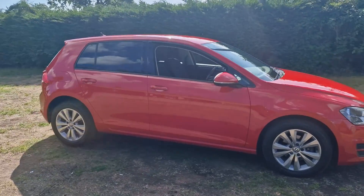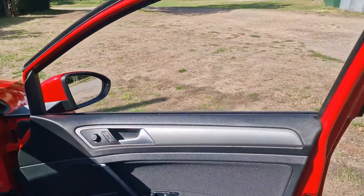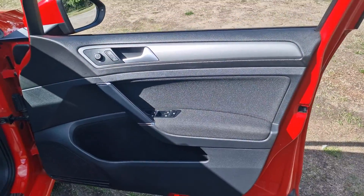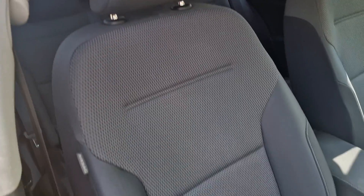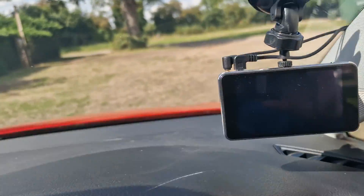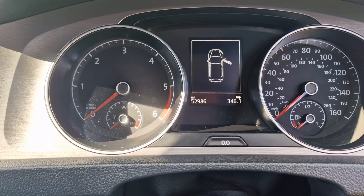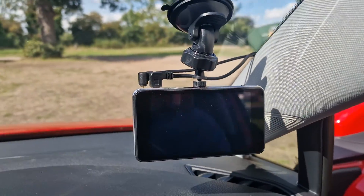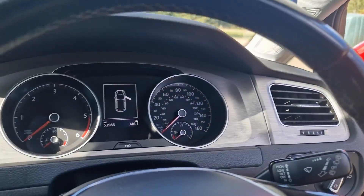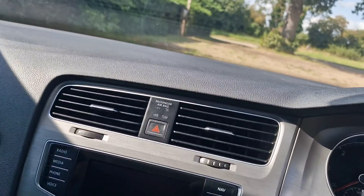I'll show you inside the car. Everything's in good condition. I'm going to show you the seats there. There's the mileage — 52,986. It has got a really nice dash cam there.